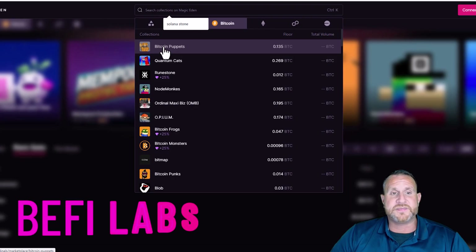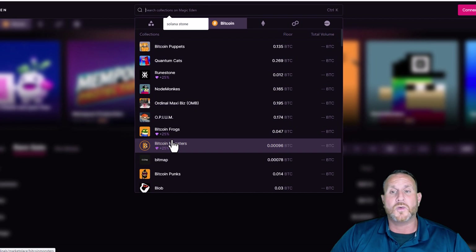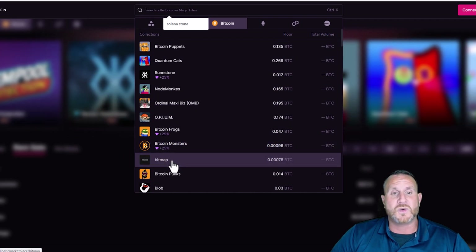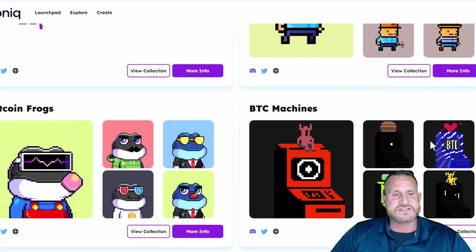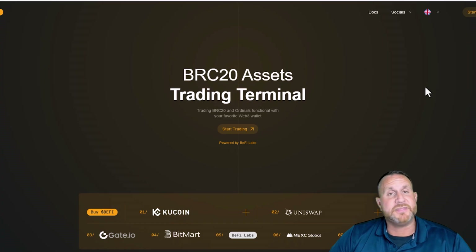Let's address some challenges in the Bitcoin space with BFI Labs. Many Web3 users are frustrated because they can't buy BRC-20 tokens or ordinals directly through wallets like MetaMask. The high fees involved in purchasing ordinals — upwards of around $60 — can be a huge deterrent. And if that wasn't enough, transactions with ordinals can be painfully slow, sometimes taking up to four hours.